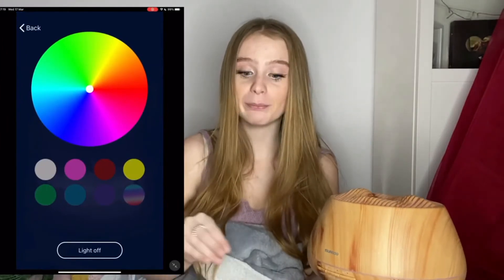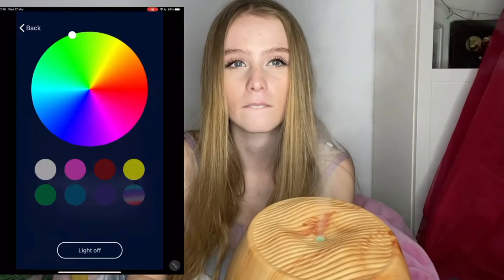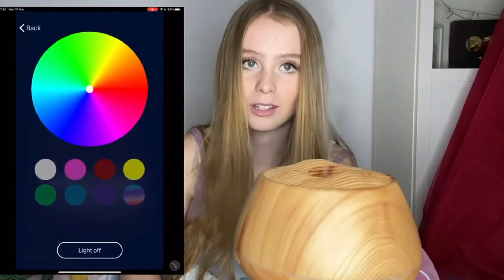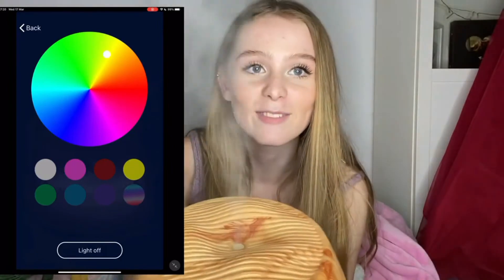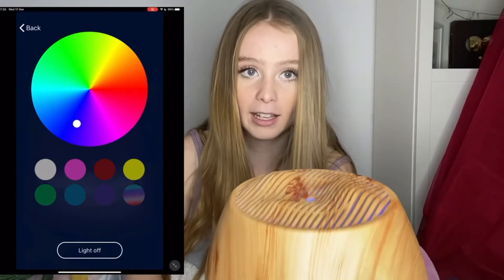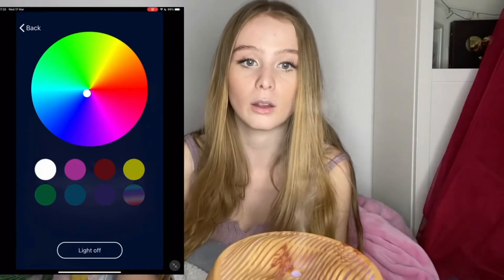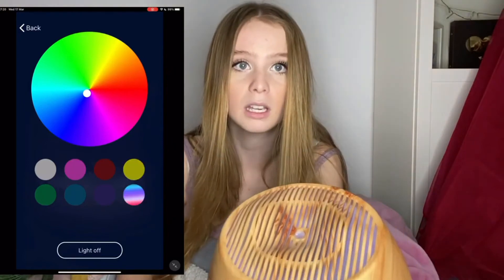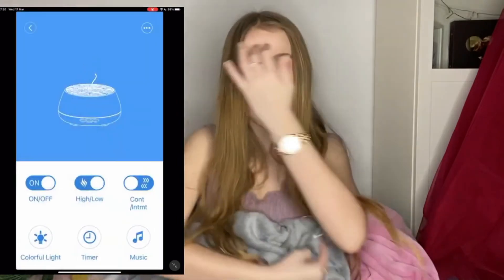My favorite thing about this is the color feature. You can choose any color you like on the app. I can make it green, blue, dark blue, pink, red — you can change it to any color you actually like. You can do white, pink, red, yellow, multi-colored, so many different colors. It's basically a Bluetooth light as well, which is perfect.